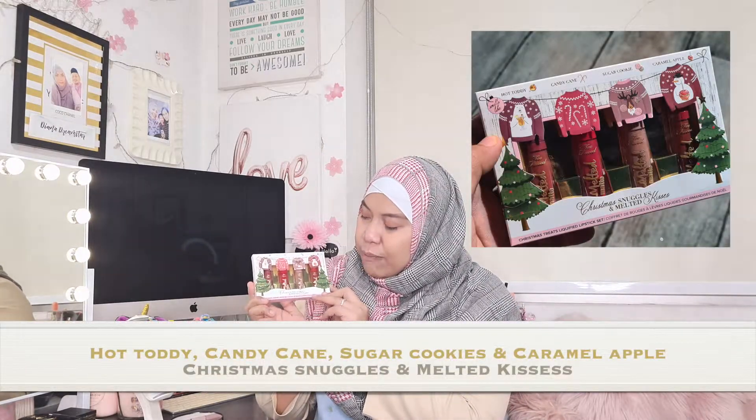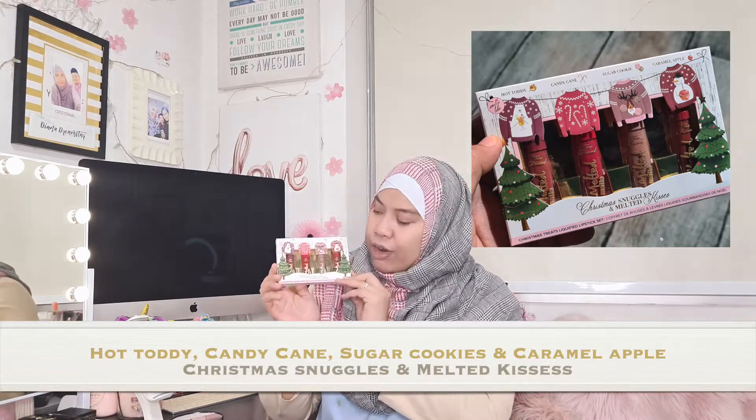Today we're going to show you a test and review for the lipstick that I bought from the Too Faced palette — that is from the Christmas Snuggle Melted Kisses. They have a variety, a lot of flavors and you can actually smell them. The flavors are Hot Toddy, Candy Cane, Sugar Cookies, and Caramel Apple. Plus I'm also going to show another two more lipsticks — the Cinnamon Bear, which I bought separately, and last year's flavor, the Ginger Brick Girl.